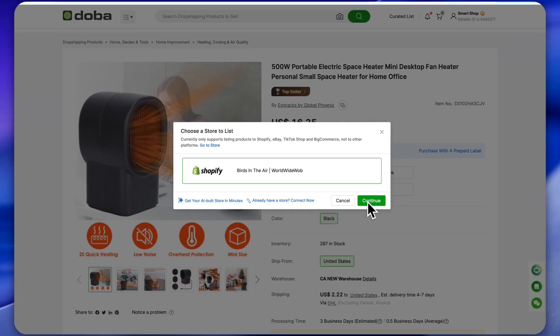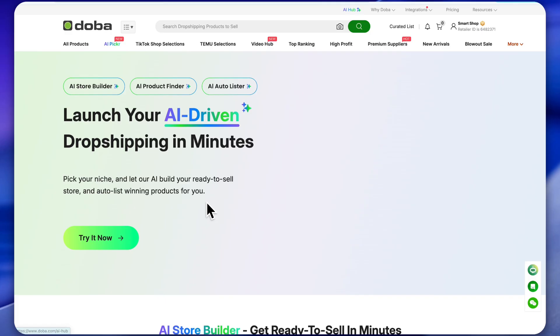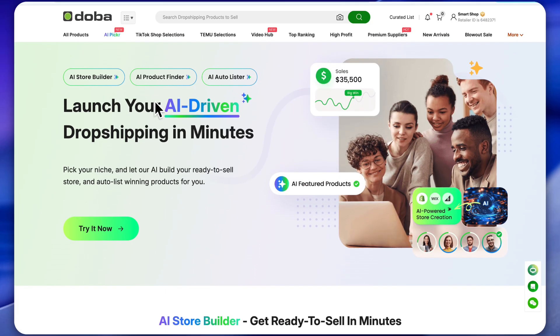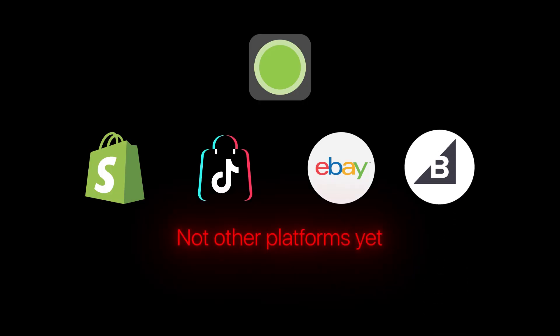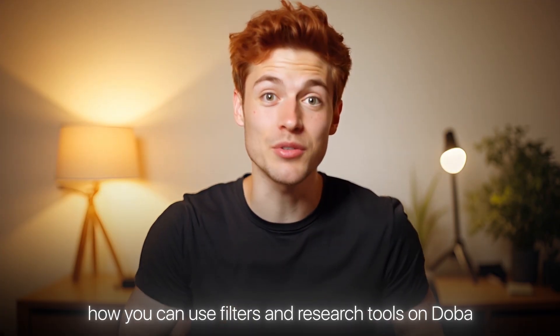And if you don't have a store yet, no worries. You can use Dova's AI store builder to create a Shopify store in just a few minutes. Currently, Dova supports direct listing to Shopify, eBay, TikTok shop and BigCommerce, but not other platforms yet.